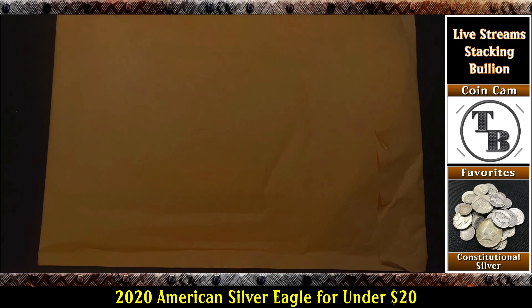Well, hello everyone and welcome to another edition of Talking Bullion. I got a follow-up video here. A week or two ago I published a video on my YouTube channel talking about a deal from Littleton Coin Company. There would be requirements for joining the coin club, and it was to get a 2020 American Silver Eagle for under $20 and a clad quarter with free shipping.